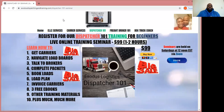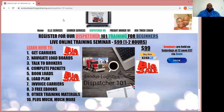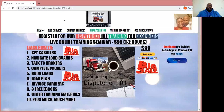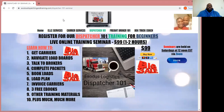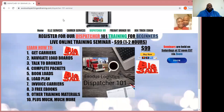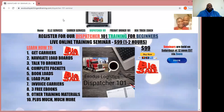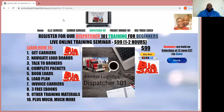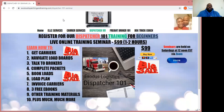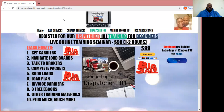Once you register, you'll get a registration email with a Zoom link. The training is going to be this Saturday, December 5th at 12 noon Eastern Standard Time. You register at www.exodusdispatchedunientraining.com/dispatcher-101-seminar — the link will be in the description of this video. Once you register, you'll get an email with the date and time of the seminar, a link to the Zoom portal with the meeting ID and passcode, and attached PDFs of your starter kit, e-book, and glossary.